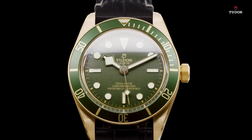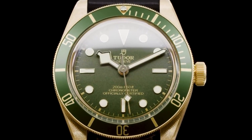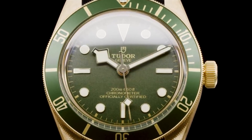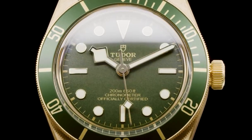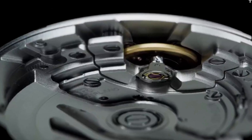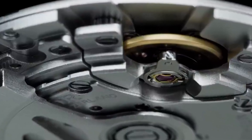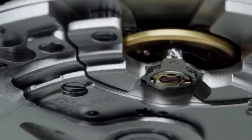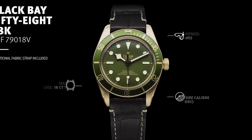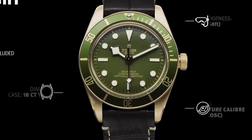With a case thickness of 12mm, the watch strikes a balance between sleekness and durability. The band material is leather, which adds a touch of elegance and sophistication to the overall design. The band color is brown, complementing the gray dial color. Special features include bezel markings, enhancing its visual appeal. The movement is automatic, allowing for self-winding without the need for battery replacement. Additionally, the watch is water-resistant up to a depth of 200 meters, making it suitable for swimming and other water activities.